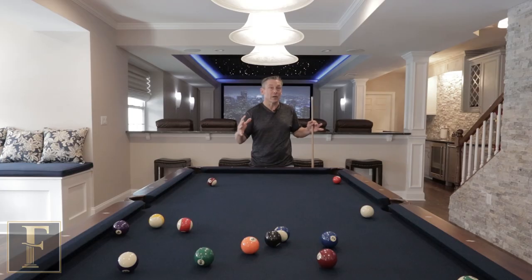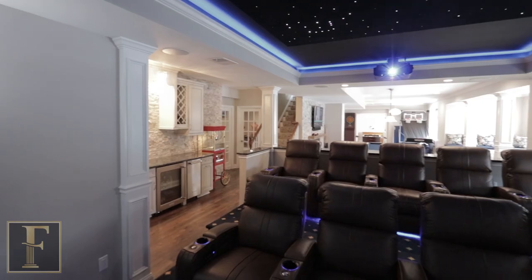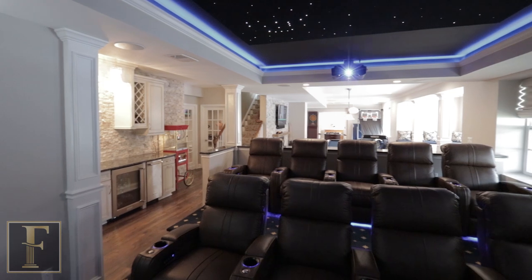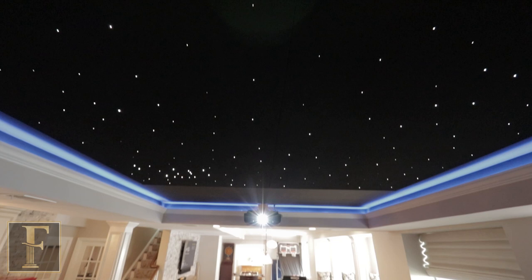This is the center point of the open concept. Behind me we have a theater, which is open concept and really sharp. We set that up with a large screen and we have some stars in the ceiling with some LED, so it's kind of interesting.